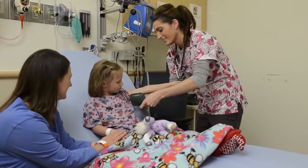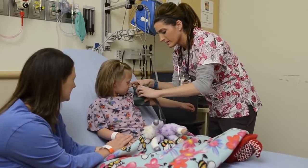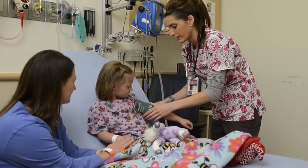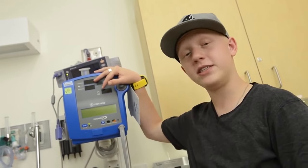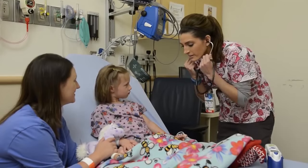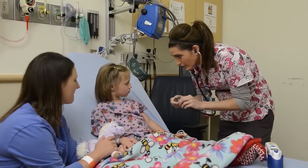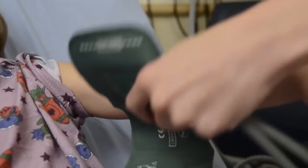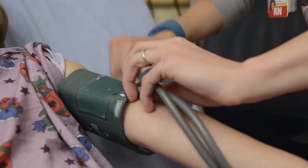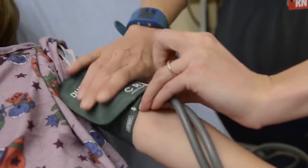The doctors and nurses will want to make sure you're healthy before your surgery. The nurse will check your vital signs. Do you know what your vital signs are? Your vital signs are things like your heartbeat and temperature. The nurse will listen to your heartbeat by using a tool called a stethoscope. That's called a blood pressure cuff — it feels like a tight hug on your arm or leg.